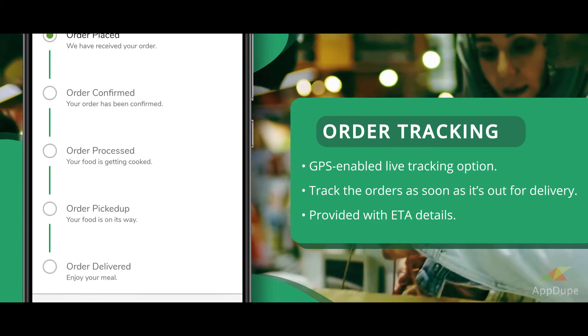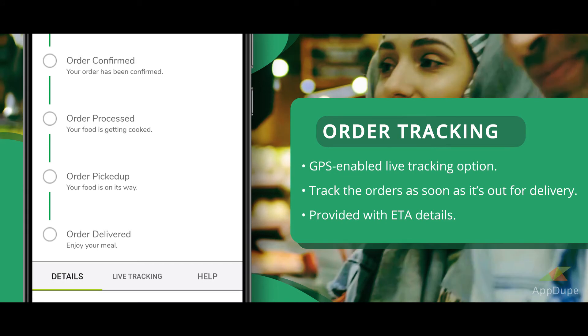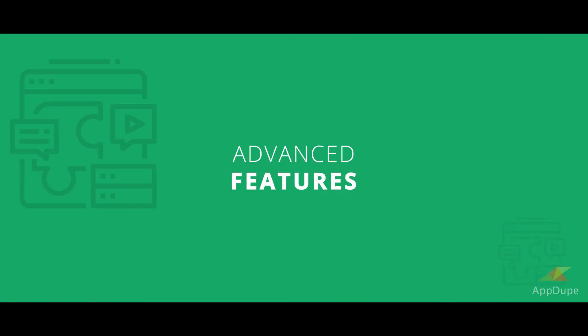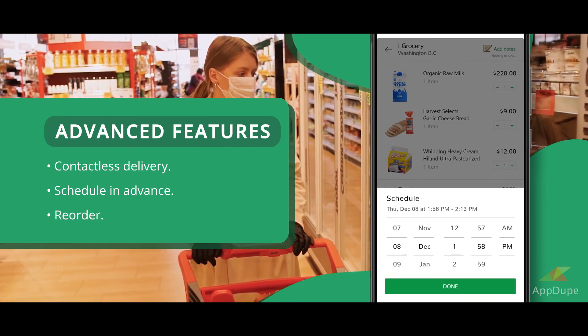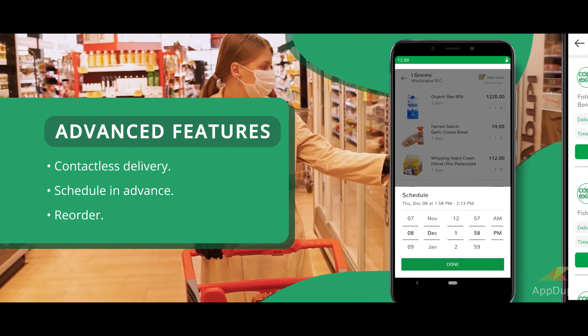Advanced Features include: Contactless delivery, Schedule in advance, and Reorder.